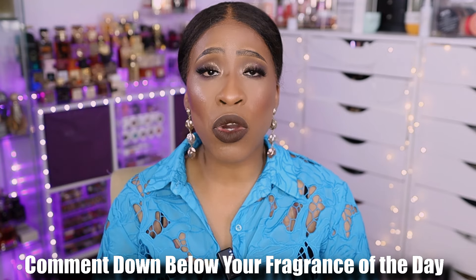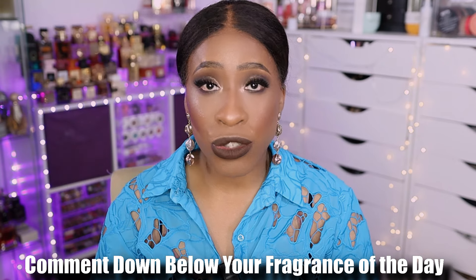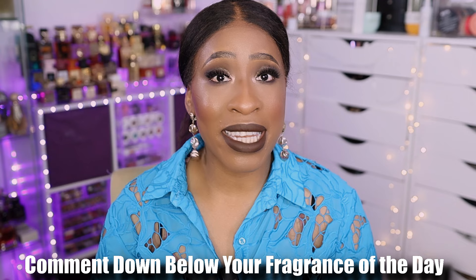Before I continue, if you're new to my channel, my name is Tino and I'm a lover of perfumes, makeup, beauty, and whatever else floats my boat. If you're here for all that, please consider subscribing. And if you do like this content, don't forget to hit that like button — it helps my channel grow. Don't forget to comment down below your fragrance of the day. I want to know the perfumes that interest you, because you guys lead me to buy these things. Every time you comment, I check out those fragrances on Fragrantica to see if they're scents I'd purchase. Now let's continue with the purpose of this video.